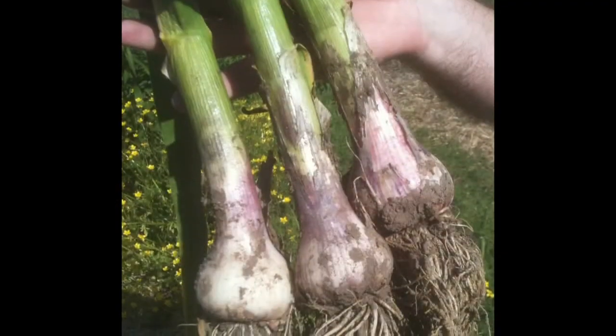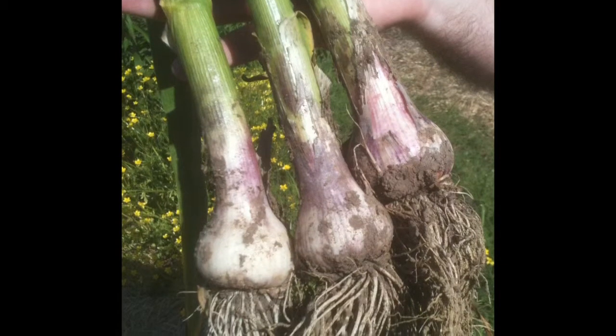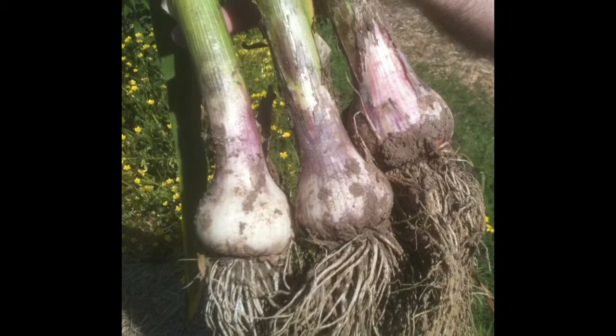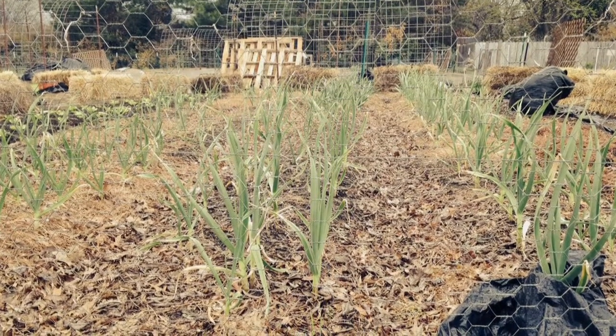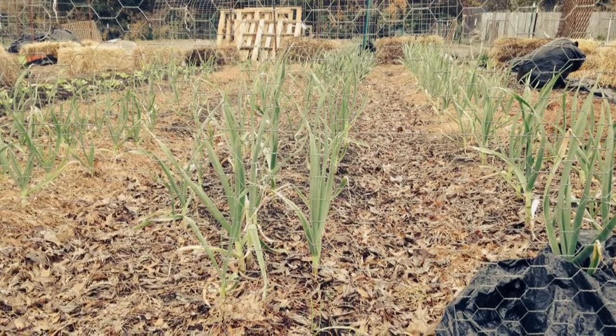There are 10 distinct varieties — five are hard neck, meaning they have a stiff neck. They're called porcelains, purple stripe, marbled purple stripe, and rocambole. And then there are the soft necks, which are mainly grown in the south: Creole, Asiatic, turban, artichoke, and silver skin.